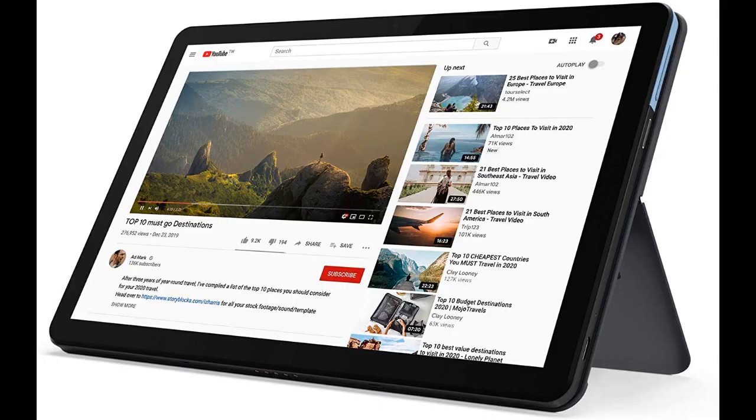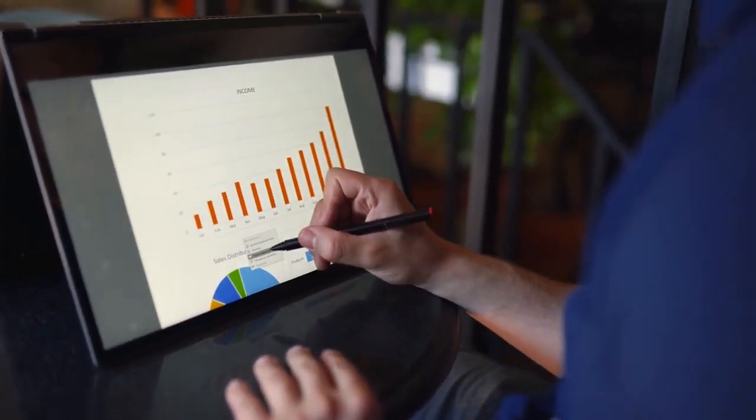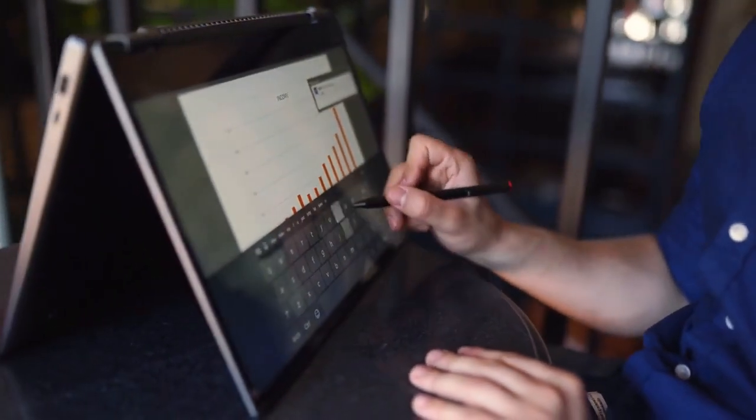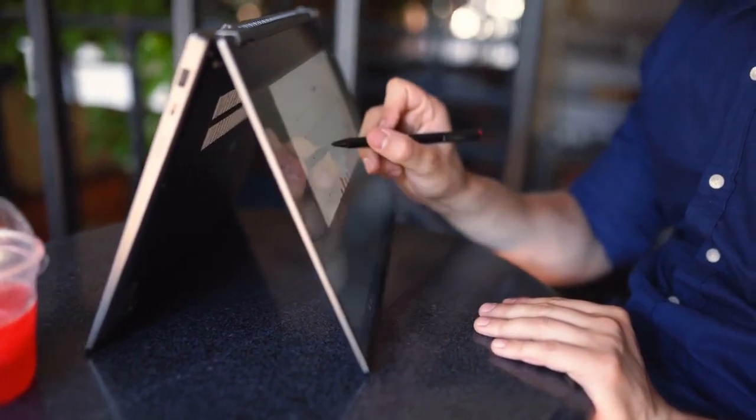2. Lenovo Ideapad Duet Chromebook 10.1-Inch FHD 2-in-1 Laptop. Traditional laptops are bulky, heavy, and inconvenient to carry around. The Lenovo Ideapad Duet Chromebook is the solution. This slim and lightweight 2-in-1 laptop features a plug-and-play magnetic keyboard that makes it easy to take with you wherever you go. At just 920g and 18.3mm thin in laptop mode, it's one of the thinnest and lightest convertible laptops on the market today. Lenovo's Ideapad Duet offers a larger 10.1-inch display with a resolution of 1920x1200, so you can see more clearly and get more done. It has powerful performance from MediaTek with integrated graphics so you can work faster and play harder.